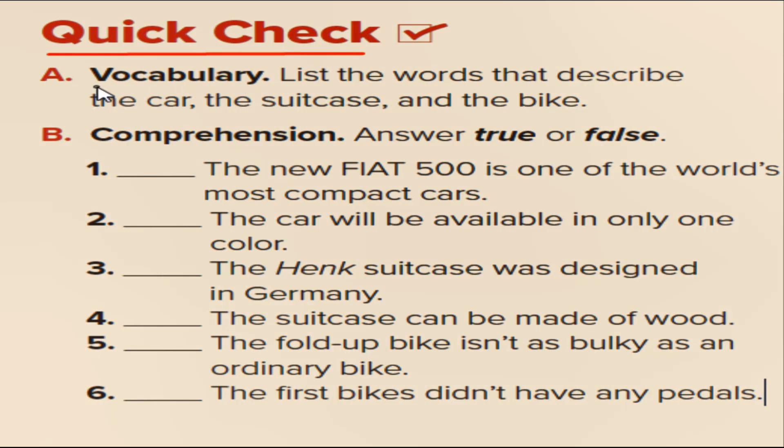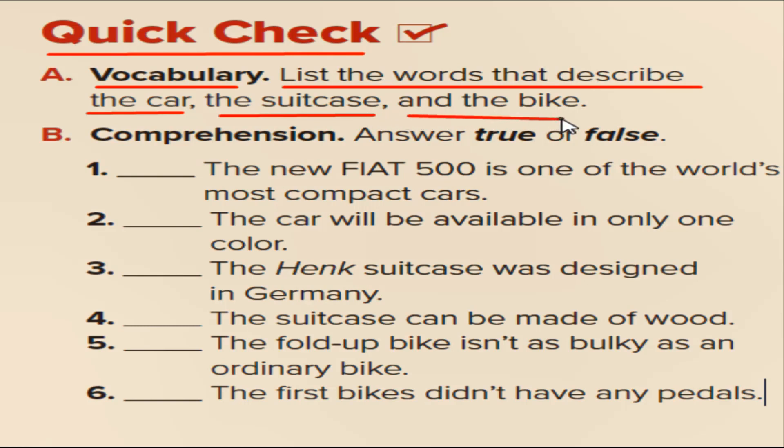Quick check. A: Vocabulary — list the words that describe the car, the suitcase, and the bike. B: Comprehension — answer true or false.